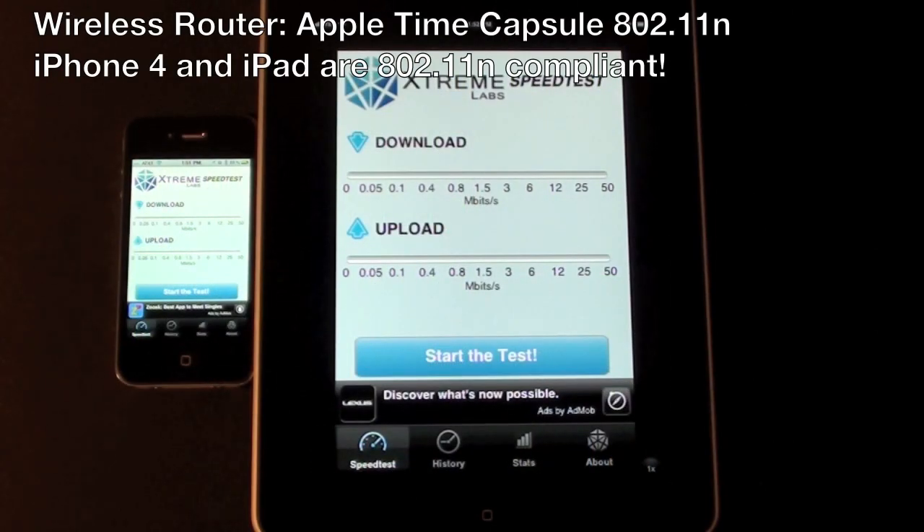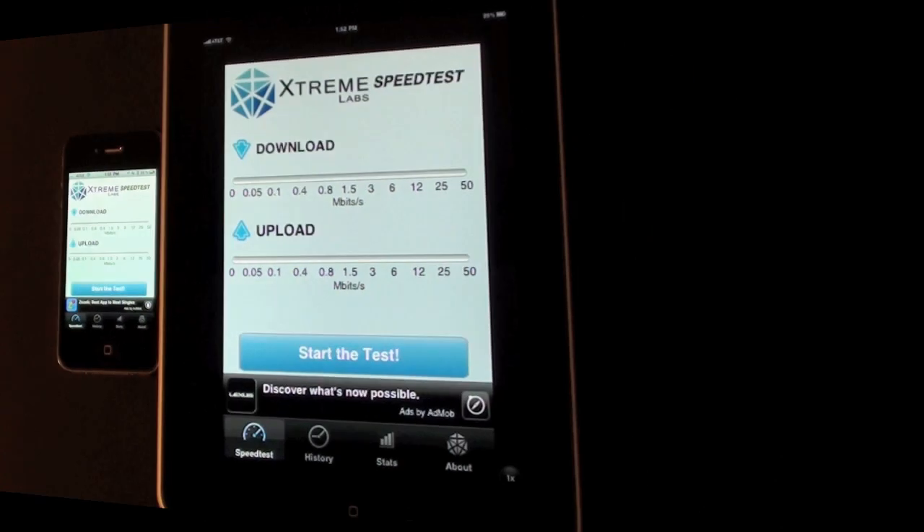I've gone ahead and shut down all the Wi-Fi devices running in the house to give us a good network. And I'm only going to run this test one at a time, because if we run them at the same time they'll rob each other's bandwidth.